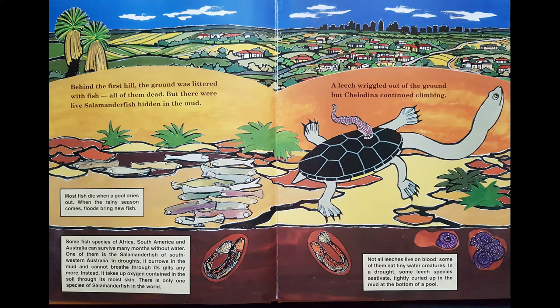Behind the first hill the ground was littered with fish — all of them dead — but alive: salamander fish hidden in the mud. Can you see those air pockets? The salamander buries down and waits there until the water comes back. In droughts it burrows in the mud and cannot breathe through its gills anymore. Instead it takes up oxygen contained in the soil through its moist skin. There is only one species of salamander fish in the world.